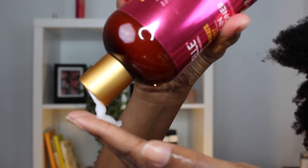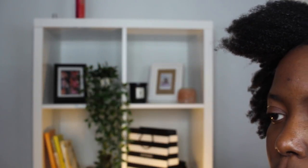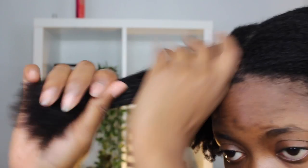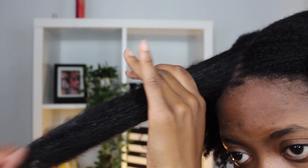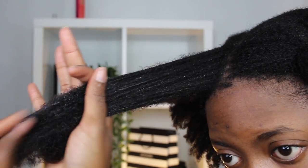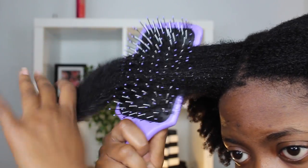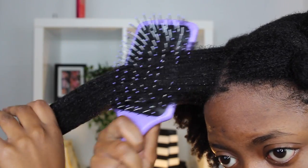The leave-in conditioner is extremely moisturizing and extremely detangling. Once I put it on my hair, my hair was soft almost immediately — it softened up my strands right away. I definitely feel like it fits along with all of her other products. I'm very particular and very picky, but these products really stand the test for type 4 hair in my opinion. You guys always say good things about them too, so it can't just be me.